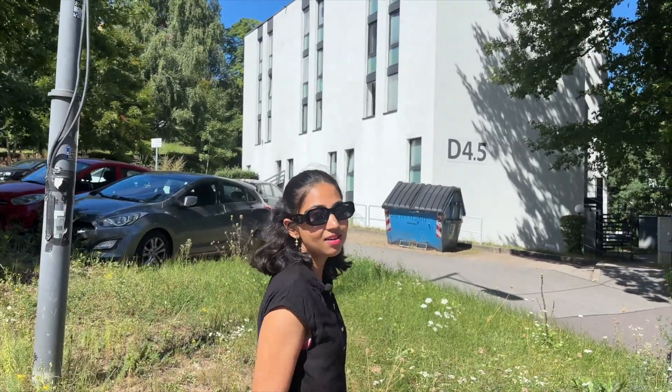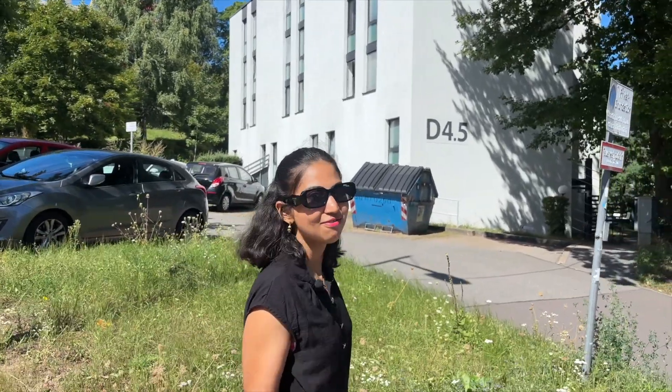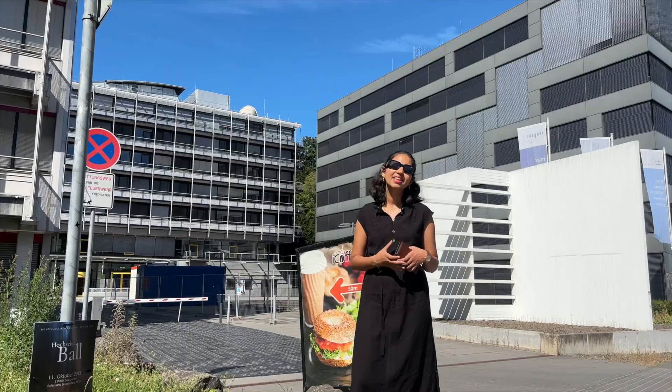In this building, there's a party that happens every Thursday, so if you want to have some fun, this is the right place for you. The next buildings I want to show you are extra special for me — the Max Planck Institute for Informatics and the Max Planck Institute for Software Systems.